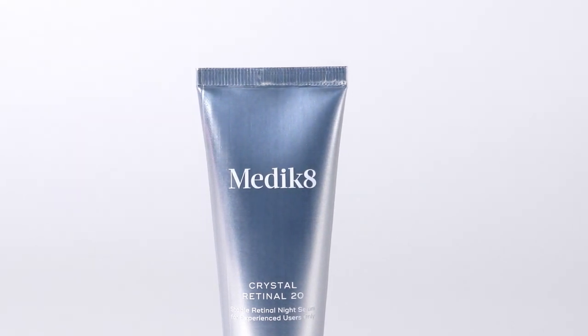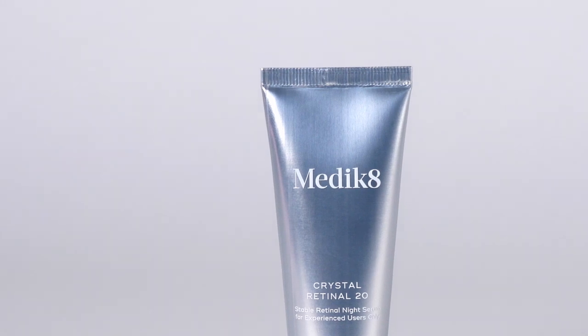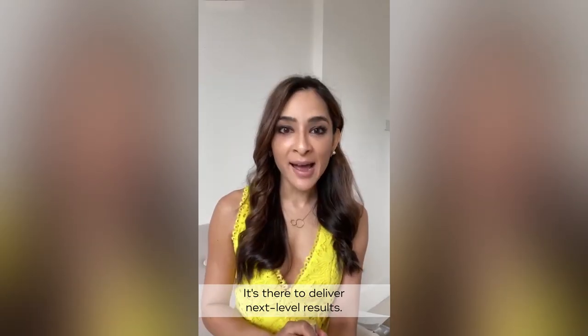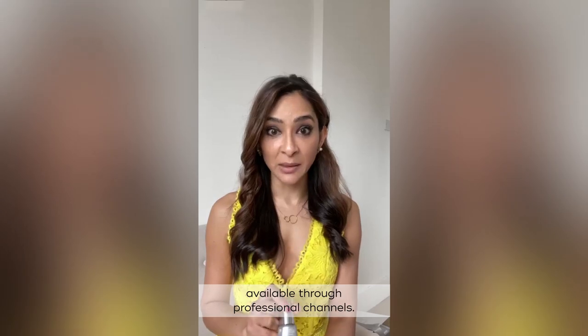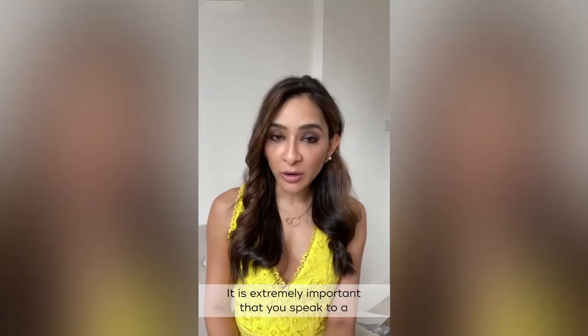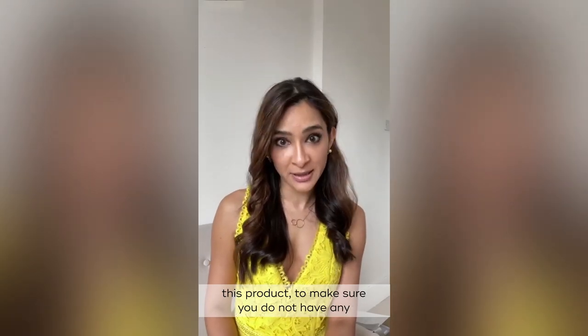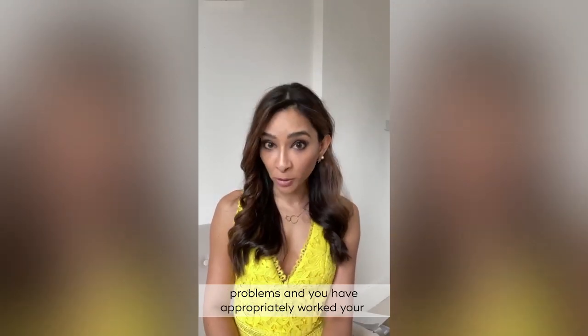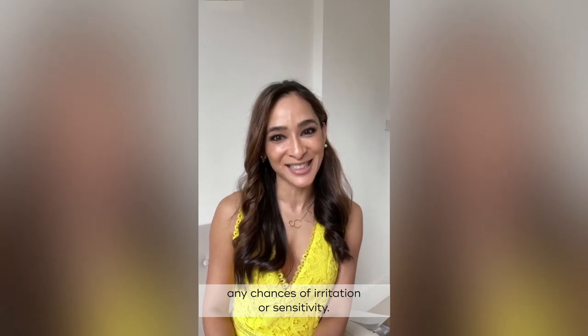Crystal Retinal 20 is the newest addition to the Crystal Retinal family. It's formulated with 0.2% retinaldehyde, making it the most powerful Crystal Retinal to date. It's there to deliver next-level results. Because of its strength and formulation, Crystal Retinal 20 is only going to be available through professional channels. It is extremely important that you speak to a trained health professional in skincare before you use this product, to make sure you have appropriately worked your way through the other strengths to reduce any chances of irritation or sensitivity.